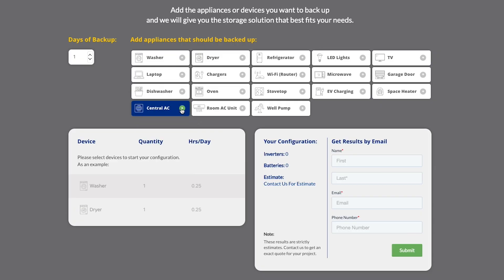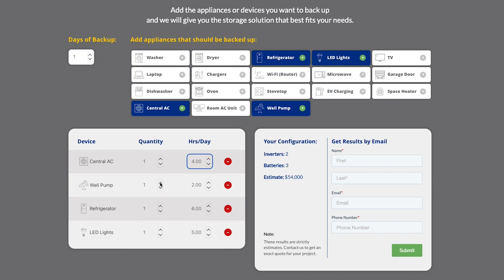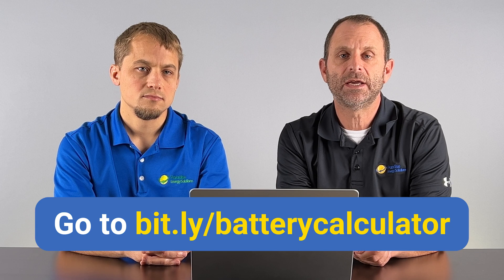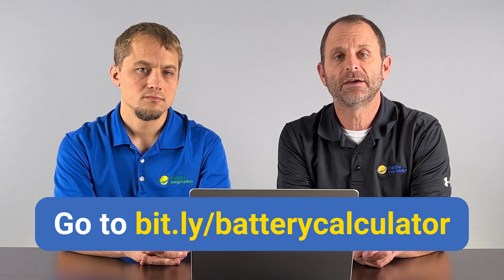If you want to find out more about exactly how batteries would work for you — how many you would need, how many inverters you would need — there's a link in the description below that will take you to our easy-to-use battery calculator. You can select your specific loads, like your washer, dryer, TV, etc., how long you'd like to use those loads, and it'll give you an idea of how many batteries and inverters you'd need and what the cost would look like. Click the link in the description below to learn more. Let's go to the next video. Thank you.